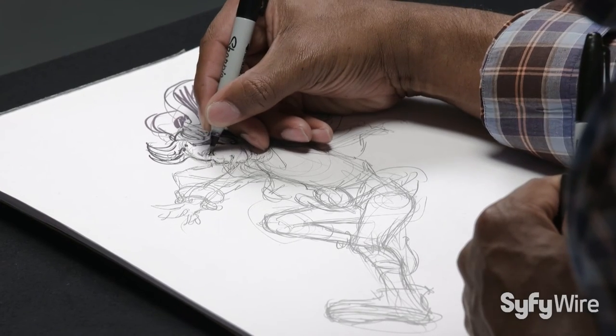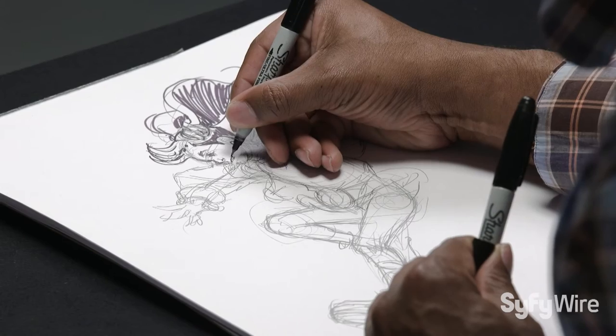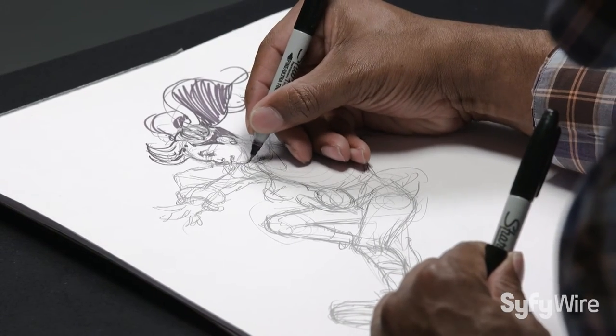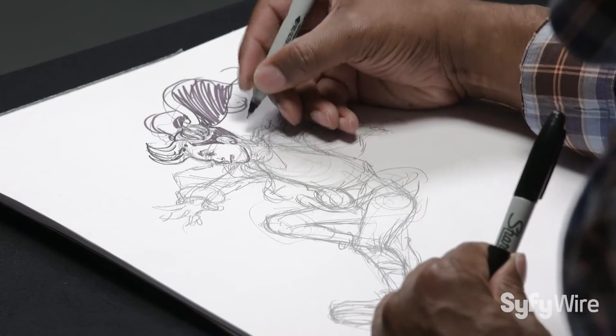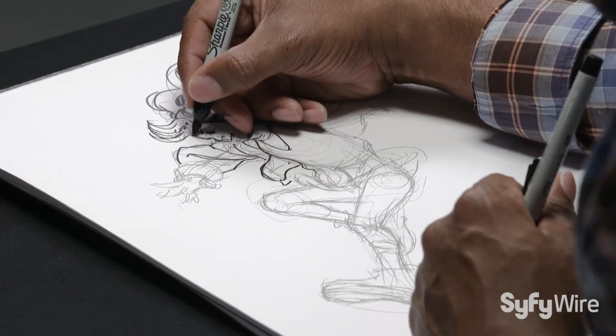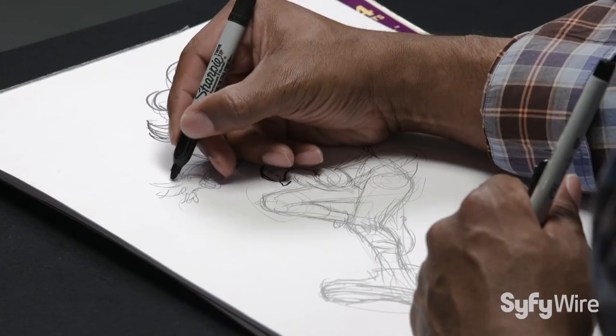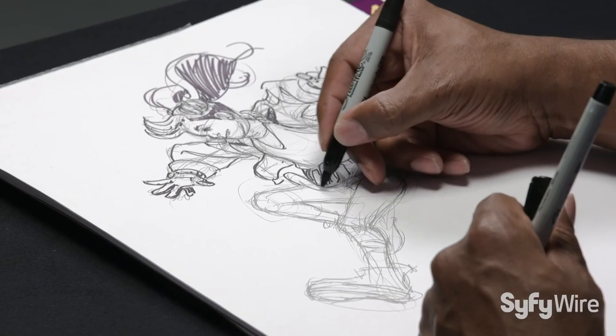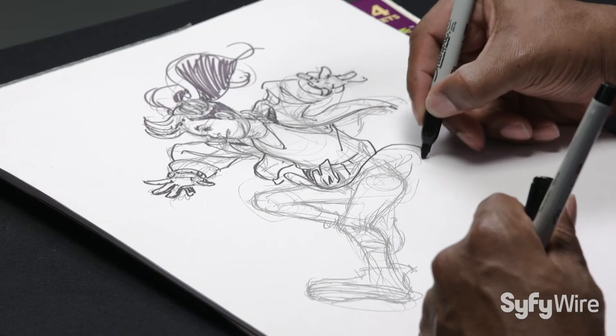I came up with one sketch for her design when I originally created her in 2003. After years and years of being around my own nieces and my own daughter, she was dressed like little girls tend to dress — they overdress. She's an individual. She doesn't look like any other comic book superhero; she has her own sense of style.